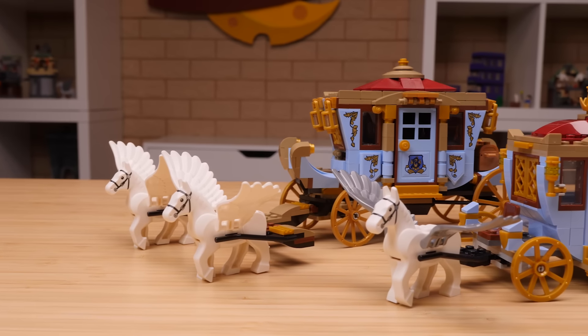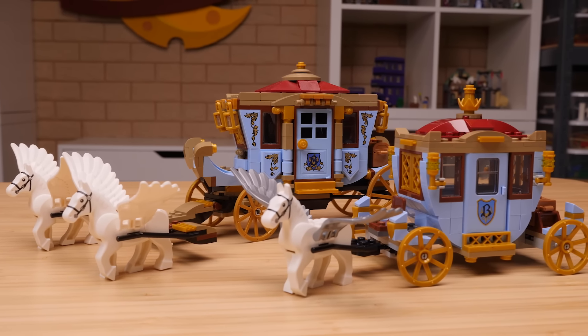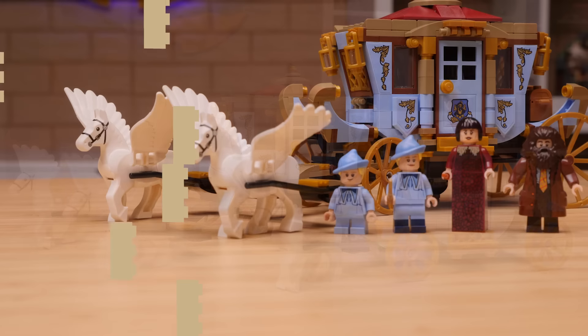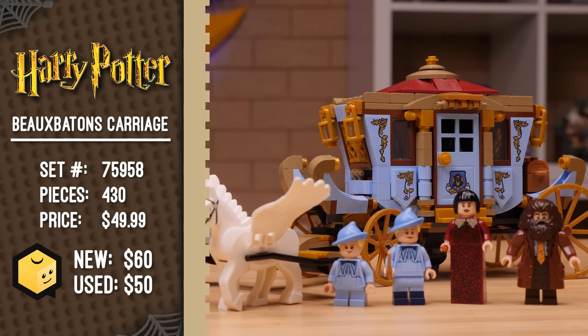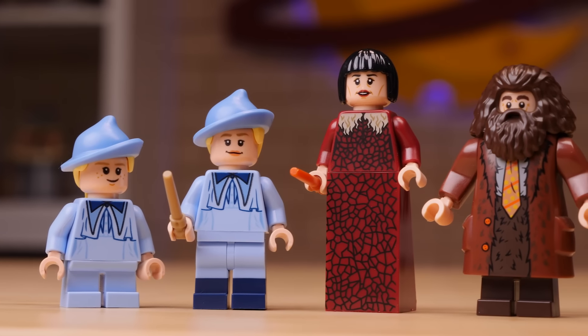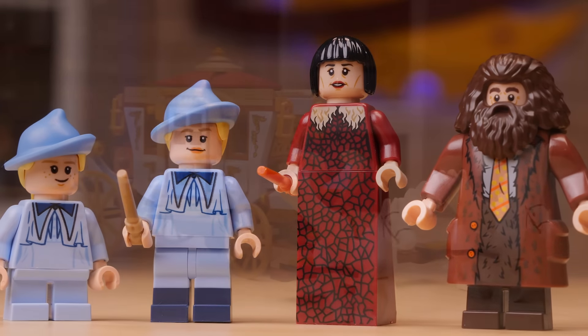The new Beauxbatons carriage makes up a pretty small part of the new set, but I thought it was worth highlighting alongside the not-too-old 2019 version. The original set, Beauxbatons Carriage Arrival at Hogwarts, was released in August of 2019. It included four minifigures, which are still exclusive to this day, had 430 pieces, and cost $50. And you can probably pick it up for about that price today too.